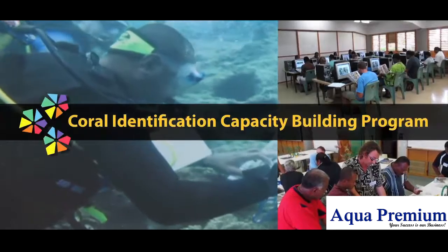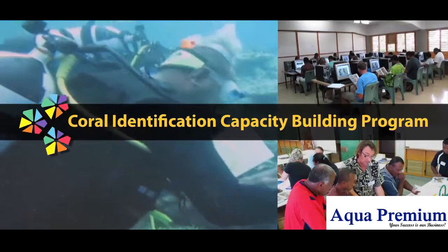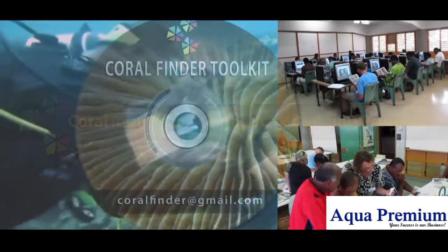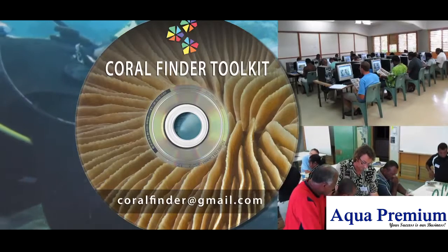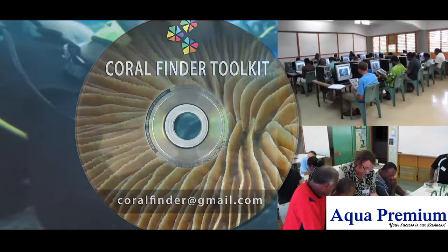The movies are the copyright and property of the Coral Identification Capacity Building Program, and you are welcome to use these movies for non-commercial training purposes. A DVD of the movies is available from the Coral Identification Capacity Building Program for the cost of postage and handling.